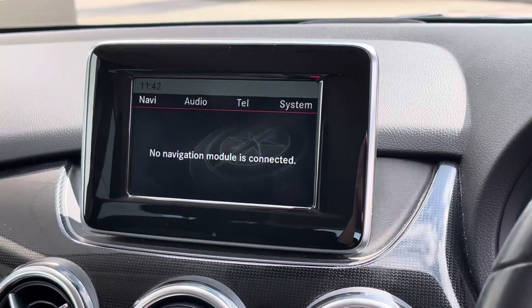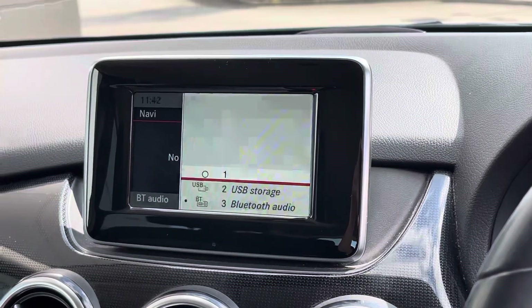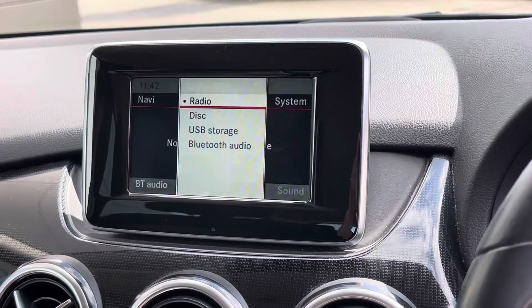For all of your entertainment needs we have the colour display screen, which features Bluetooth connectivity including USB connection, so you can always contact your friends and family as well as listen to your favourite music.